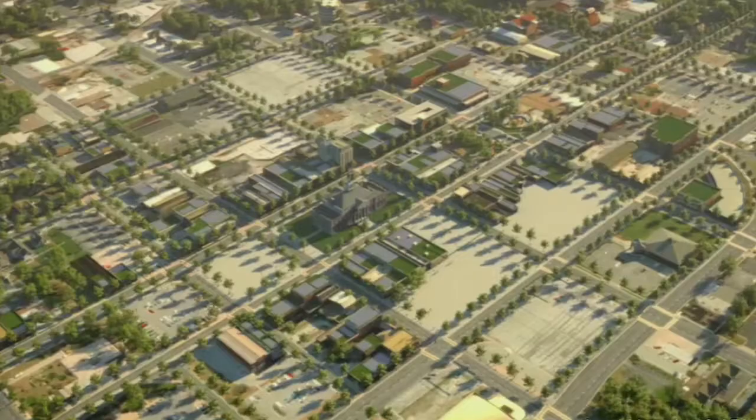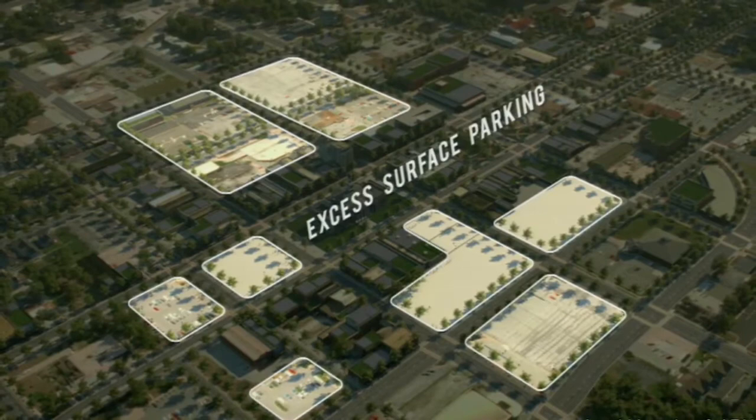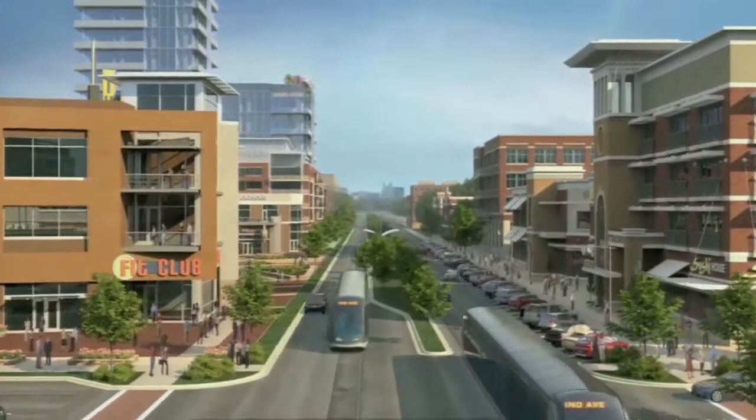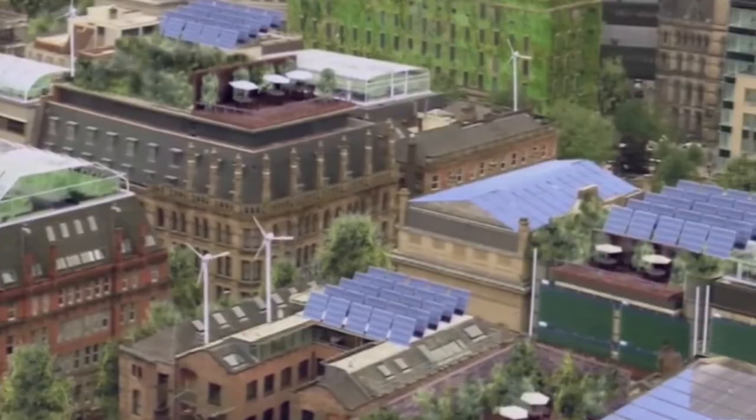3D visualization tools, like simulations of transit-oriented development in Kansas City and green technology retrofits in Europe, have helped make planning concepts that can be quite technical much more understandable to the layperson, and have brought planning innovations into community meeting halls and homes everywhere. These three examples show how the right tools used in the right ways can lead to broader community engagement and more robust public support for the decisions that emerge.